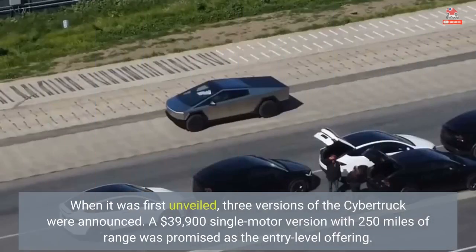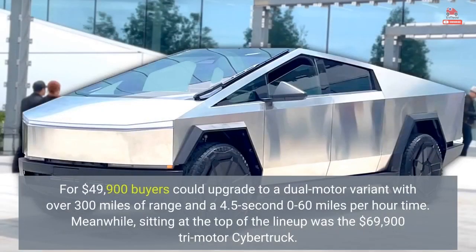When it was first unveiled, three versions of the Cybertruck were announced. A $39,900 single-motor version with 250 miles of range was promised as the entry-level offering. For $49,900, buyers could upgrade to a dual-motor variant with over 300 miles of range and a 4.5-second 0 to 60 mph time. Meanwhile, sitting at the top of the lineup was the $69,900 tri-motor Cybertruck.